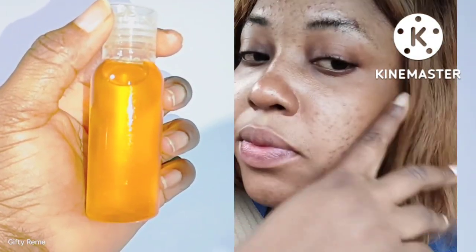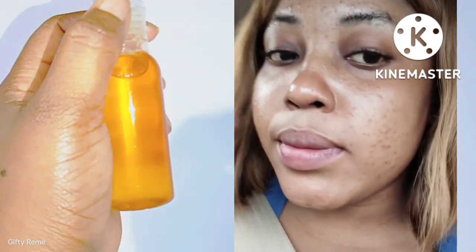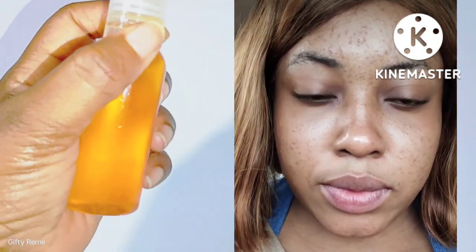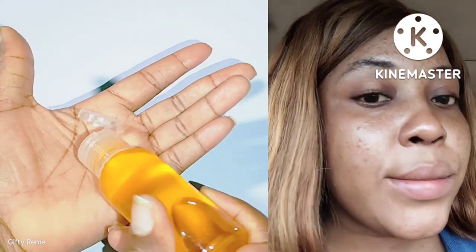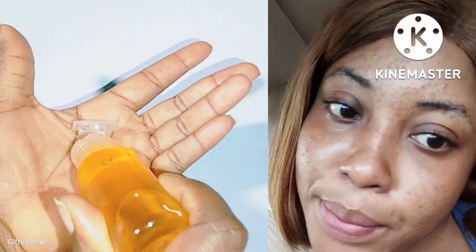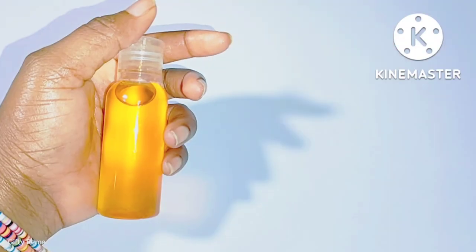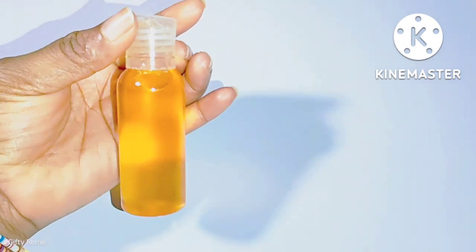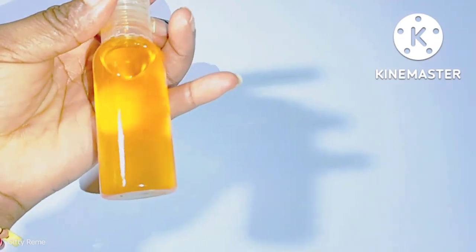Welcome back to my YouTube channel. In this video, I'll be showing how to make this amazing lightening face serum. This serum is for face treatment — it helps to treat sunburn, dark spots, pimples, wrinkles, acne, and redness on your face. It contains lots of benefits that can help to take all impurities away from your face. It's very effective and works like magic. Without wasting much of your time, let's get on to business.